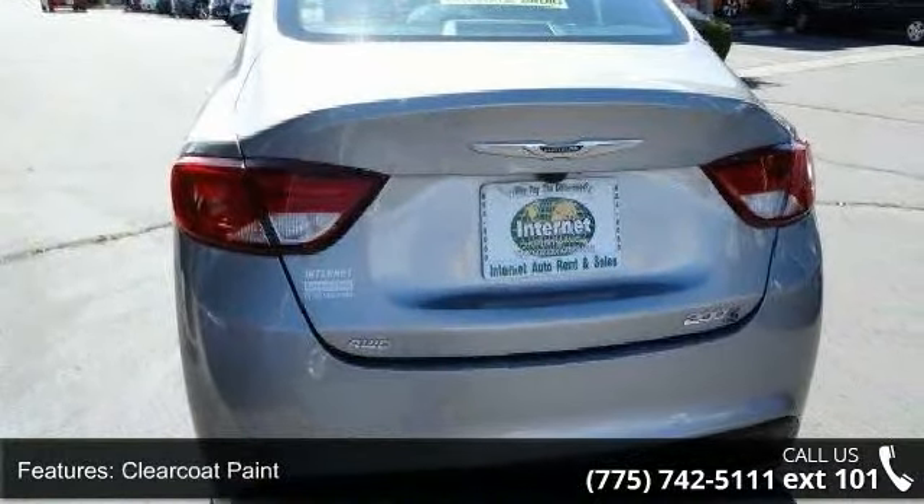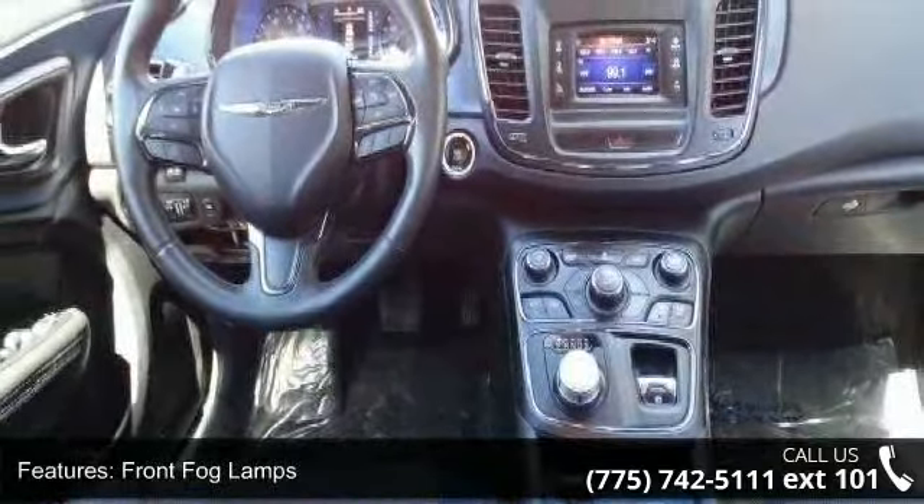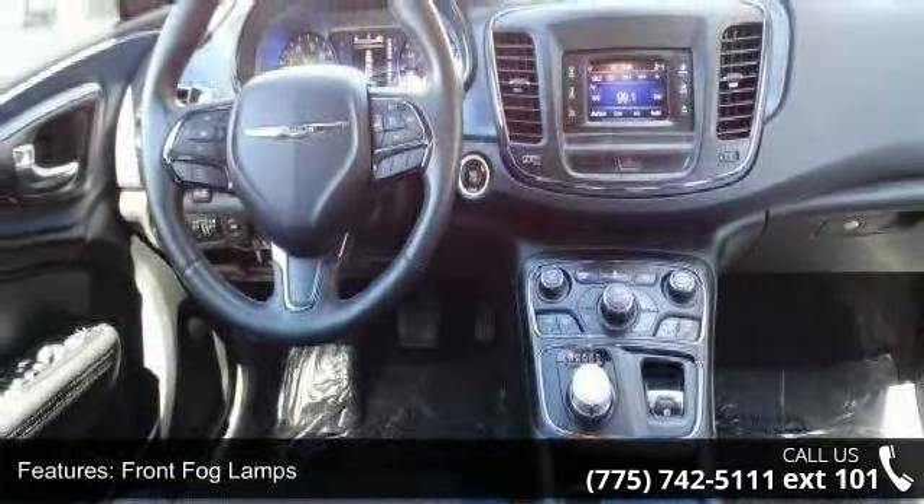LED brake lights, light tinted glass, rocker panel extensions, and steel spare wheel. A test drive is waiting for you.